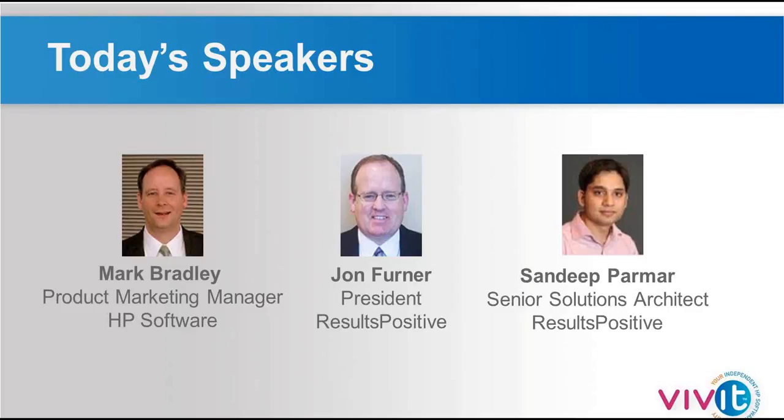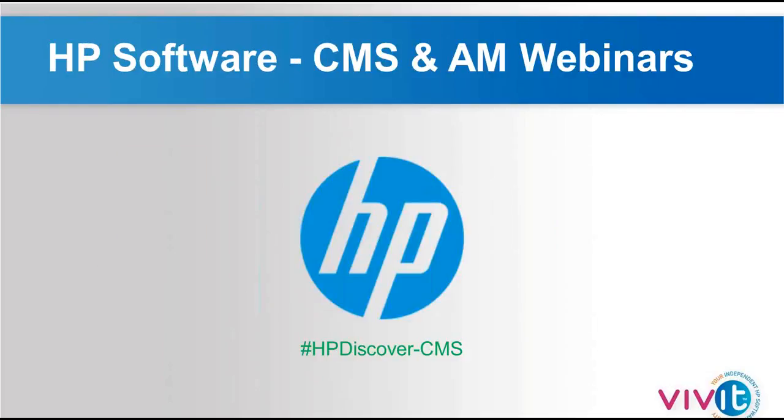We also have Sandeep Palmer, a senior solution architect as part of the Results Positive operation practice. Sandeep comes to us with hands-on operational experience, as well as many years helping customers get value out of their operations solutions and processes, specifically around the financial component with the CMDB and now with automated service modeling. I'd like to turn it over to Mark Bradley to talk about a series of webinars and some of the promotions that he and his team are providing.